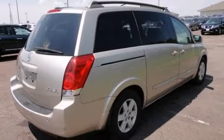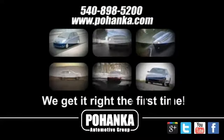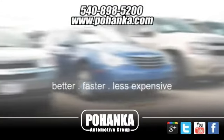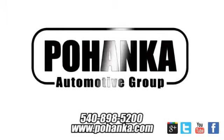It won't be here long though, so stop in today and take it for a test drive. At Pohanka Auto Group, we get it right the first time. Discover a better, faster, and less expensive way to buy your next vehicle today at the Pohanka Auto Store nearest you.